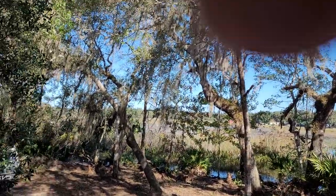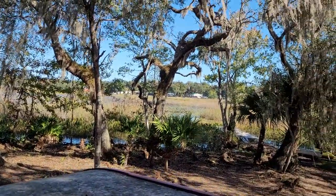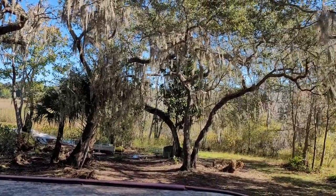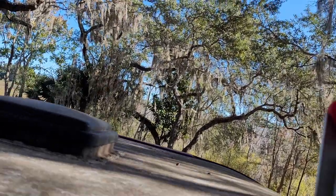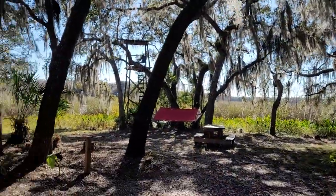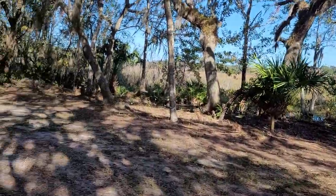I am asking $49,900 for this lot. I invite you to research waterfront lots in Citrus County, Florida — this lot is so far above the head of the pack. Go look at every other waterfront lot in Inverness, Florida, and come back and buy this one. This is a once-in-a-lifetime opportunity.